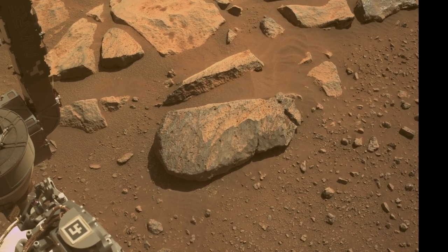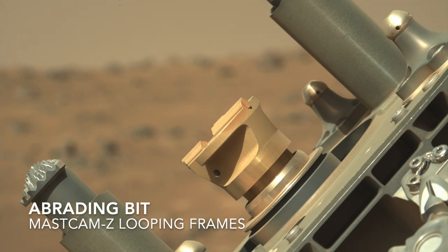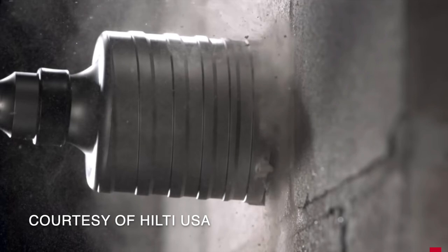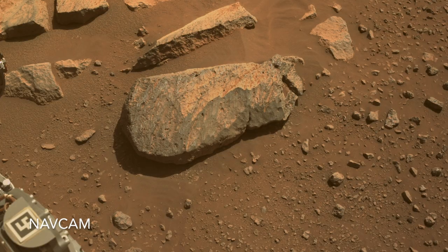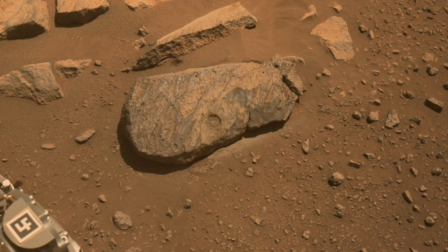The first order of business was to grind a hole in the rock using the abrading bit to expose the interior. As presented in episode 15, the drill on Perseverance uses both rotary and percussion for efficiency, just like hammer drills on Earth. The abrading bit spins at 37 RPM and hammers at about 30 cycles per second.